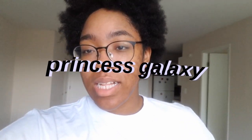Bottoms up! What is up Kraken Nation? It's your girl, Princess Galaxy, and today we are looking at my apartment.